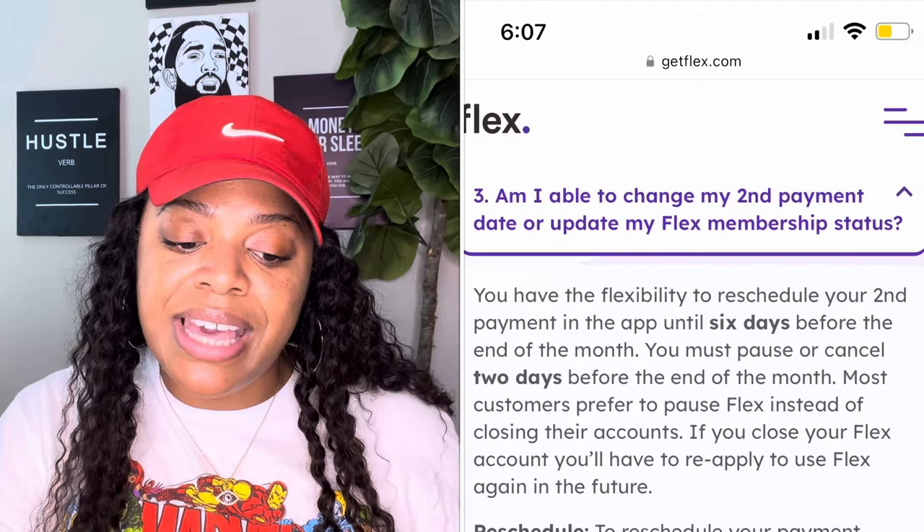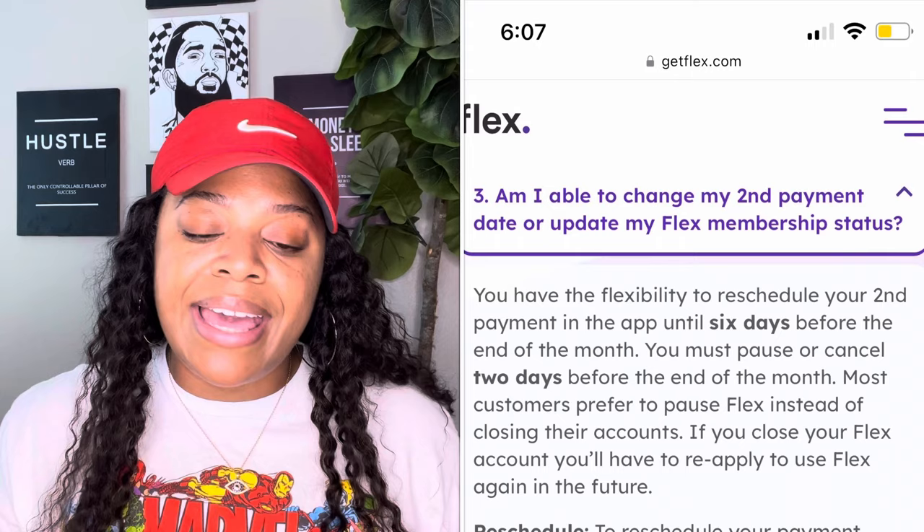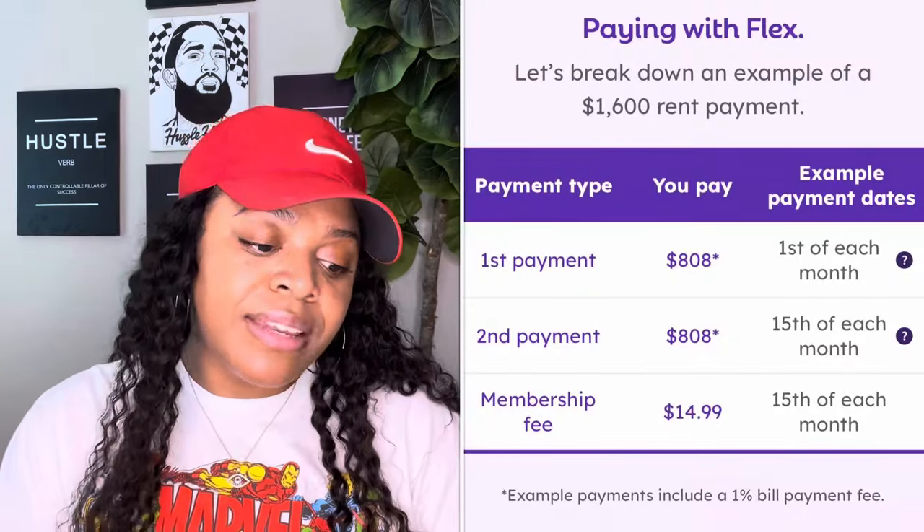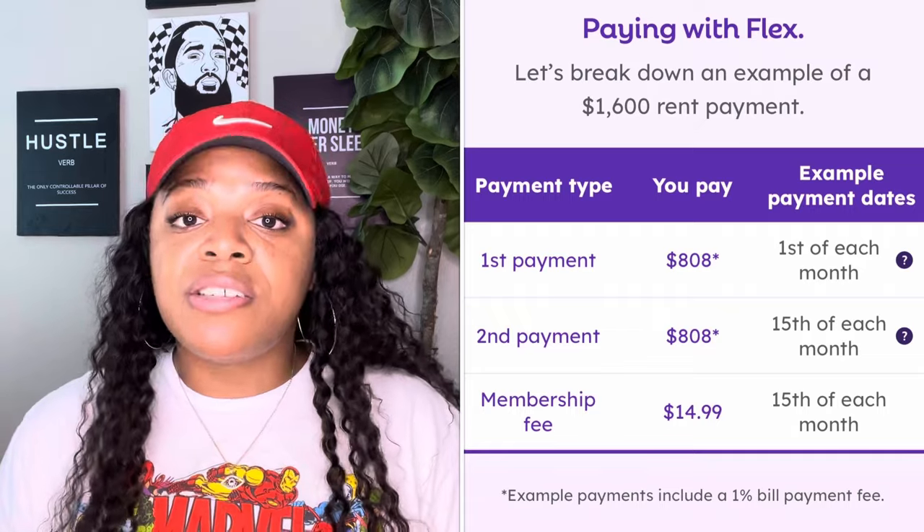The second payment is typically due on the 15th of the month, but you can adjust it up until the last six days of the month for a little more wiggle room. However, keep in mind that if you push it back too close to the end of the month, the next month's first payment will be coming up quickly, so it's best to make that payment on the 15th if you can.